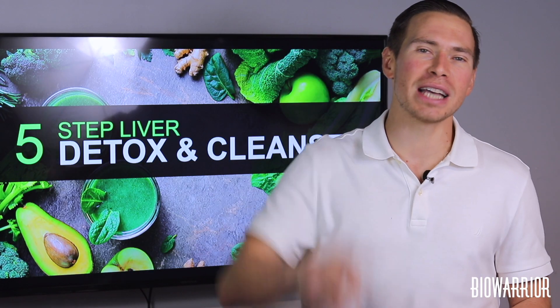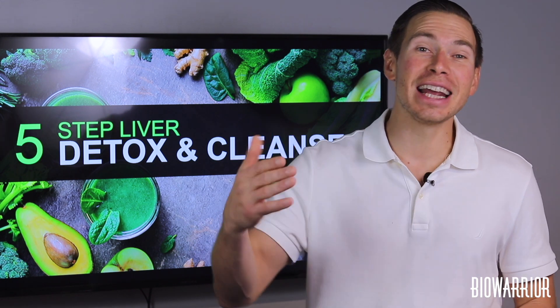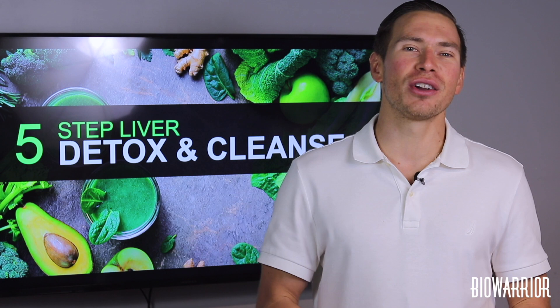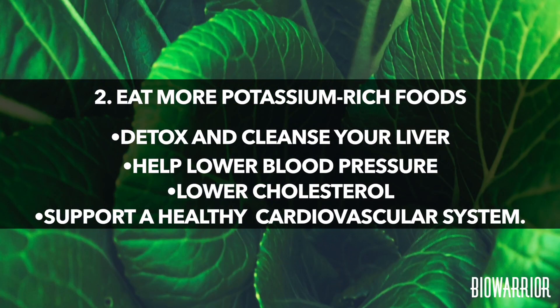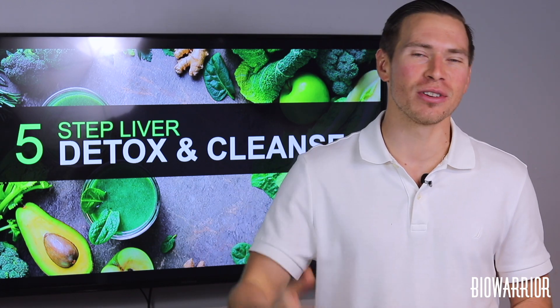Number two: eat more potassium-rich foods. Are you consuming enough potassium per day? The recommended daily value is 4,700 milligrams per day and chances are you're not getting enough. Eating potassium-rich foods will help you to detox and cleanse your liver, but the benefits don't stop there. They can also even help lower blood pressure, lower cholesterol, and support a healthy cardiovascular system. Add these potassium-rich foods to your diet to heal naturally.